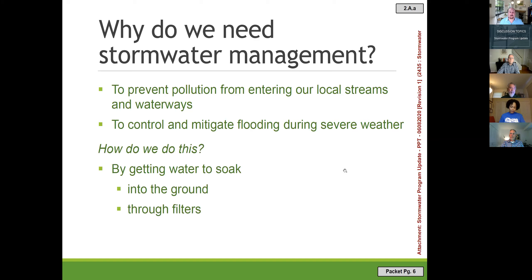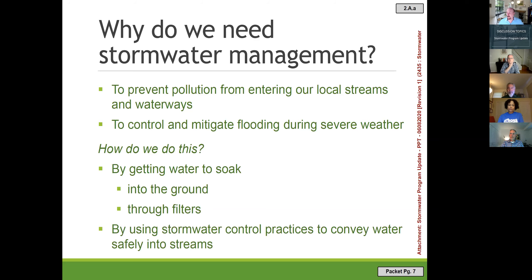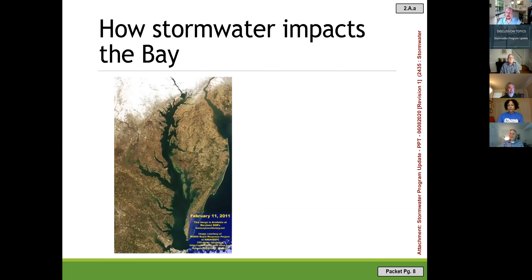For water quality, we want to soak water through a filter — it could be soil, sand, or a proprietary device underground. For water quantity, we use some sort of control to slow down water so it doesn't overwhelm our streams. Water quantity is a fairly local concept, but water quality has far-ranging regional impacts.